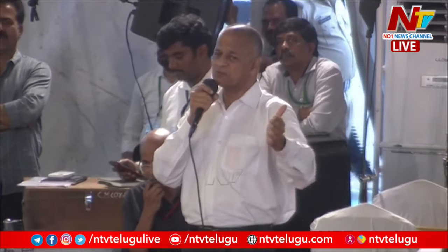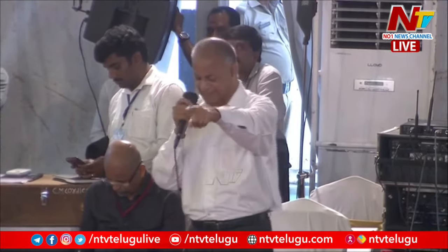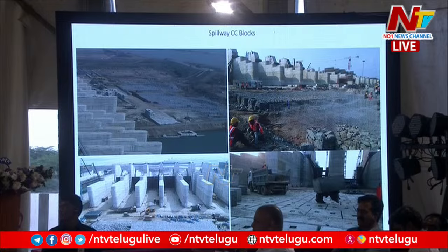Once these blocks get damaged, they are supposed to be replaced every year, and repair work needs to be done. New blocks are cast and inserted. You can see on the bottom right side a crane installing the blocks — the blocks have hooks in them and are normally 1.5 meters by 1.5 meters by 90 centimeters. That is the normal size of blocks installed.